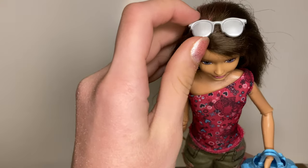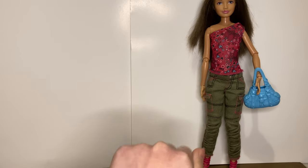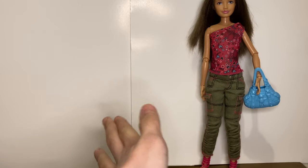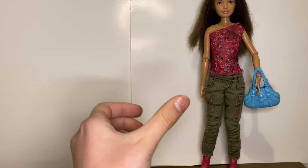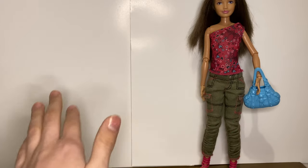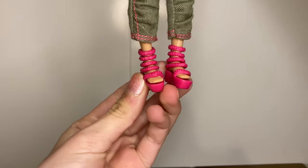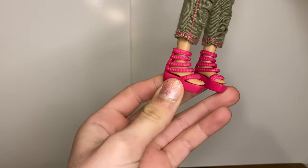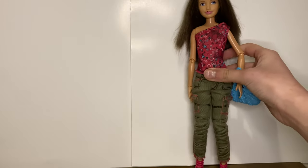I also added some sunglasses. There was a request for silver earrings — I do have silver earrings but I can't take them out because they're kind of molded onto the doll, so I didn't add any earrings. I'm pretty happy with how it turned out. I also want to mention that I kept the shoes because that's what you all wanted and requested.